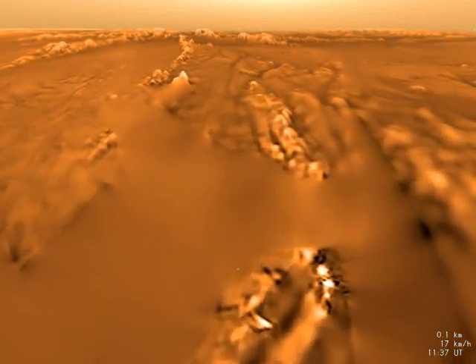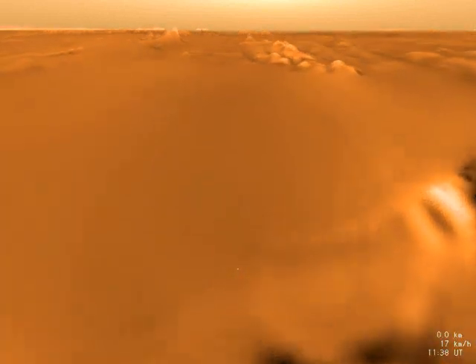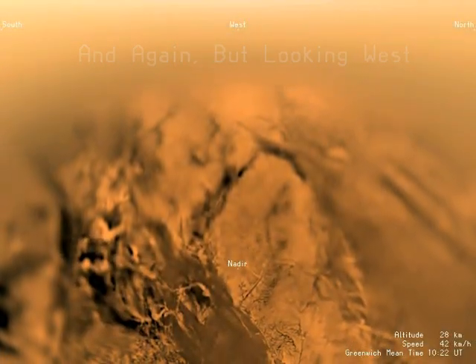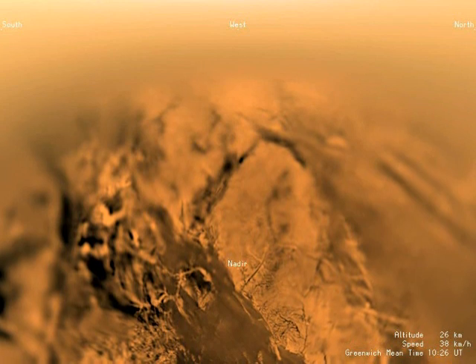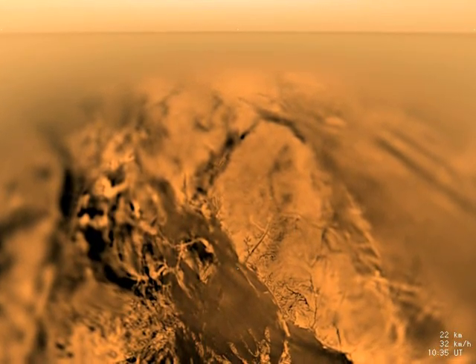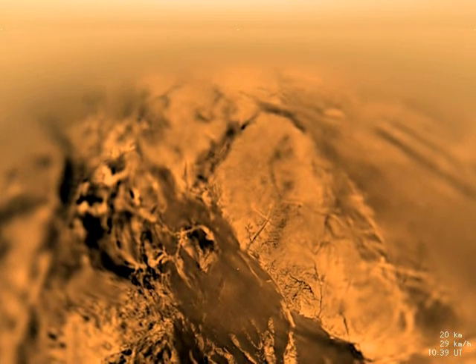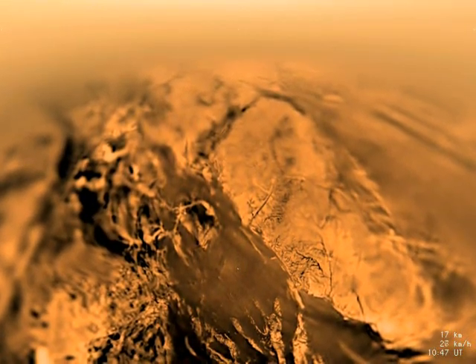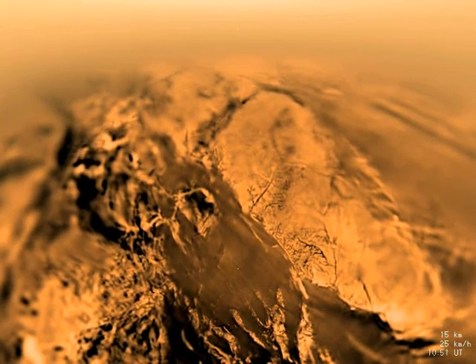Huygens lands on Titan's surface near a water-ice outcropping ridge. Another westward-looking view of the descent from 31 kilometers shows the area of Titan over which the probe has just flown. This affords us a good view of the drainage channels and a parrot shoreline. More dark lowlands appear, and a rough, pitted hillside to the left.